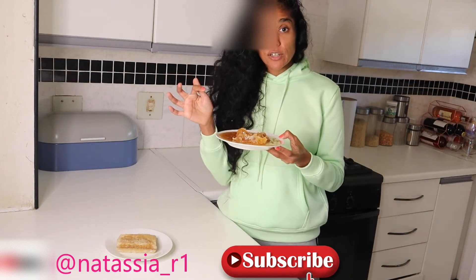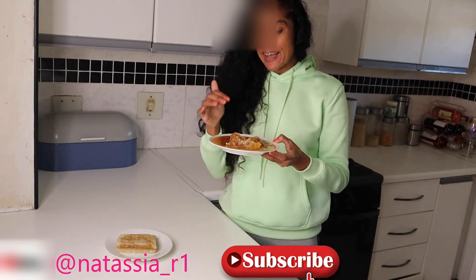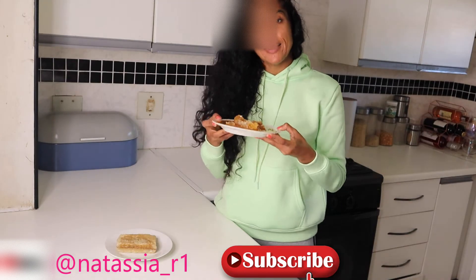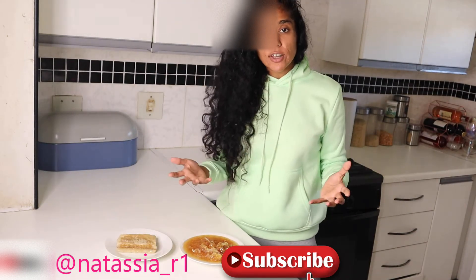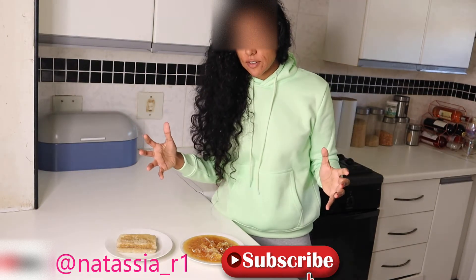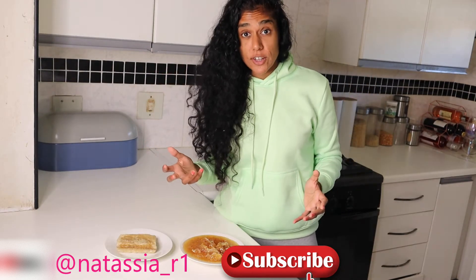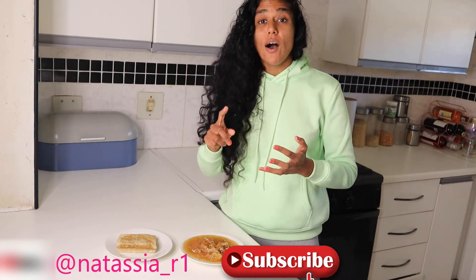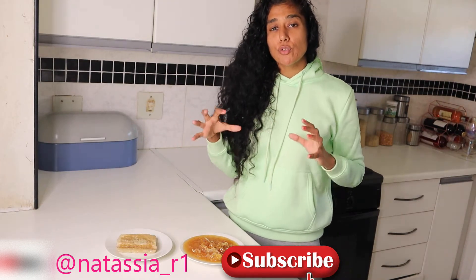Raw honey has an active ingredient called propolis. Propolis is an antimicrobial and antifungal ingredient which fights infections. If you have a viral infection or you're fighting viruses, raw honey is a powerful antioxidant and a powerful fighter against any infection, whether it's viral or bacterial.